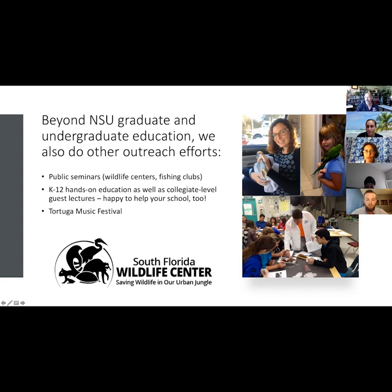An audience member requested a link to the recording, and it was confirmed the video will be posted on the South Florida Wildlife Center's YouTube channel. The South Florida Wildlife Center thanked Dr. Kerstetter and the research team for making great use of patients they weren't able to save, noting that their lives are not in vain through this research.